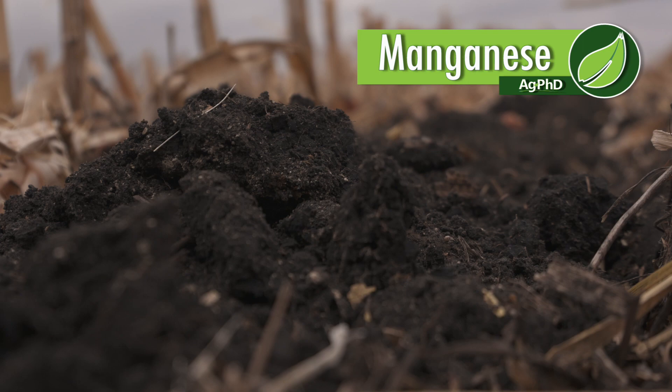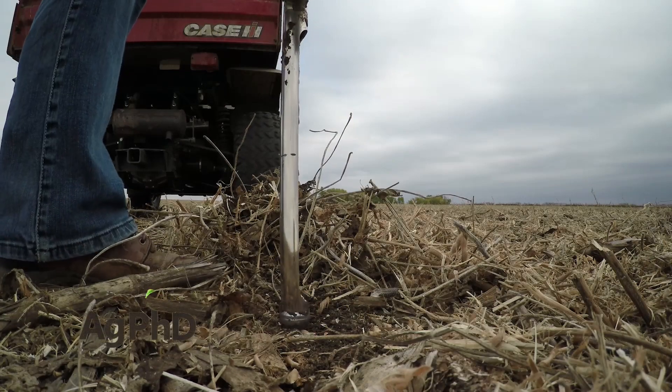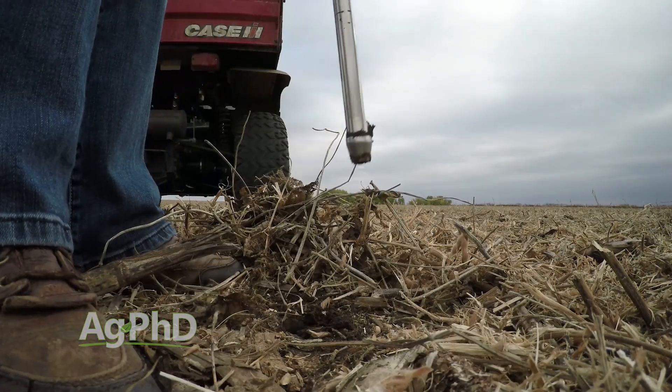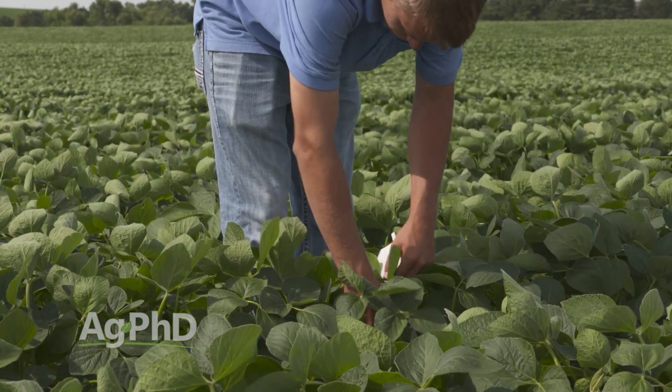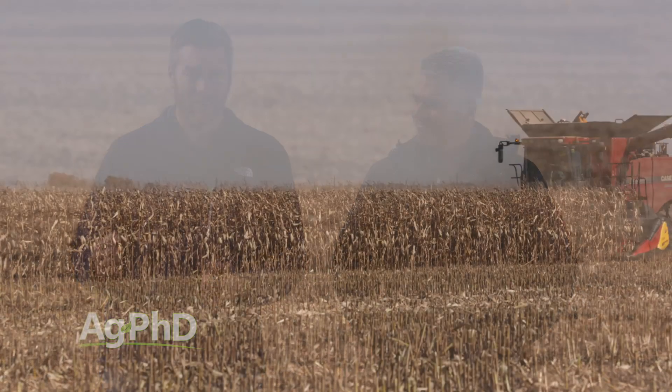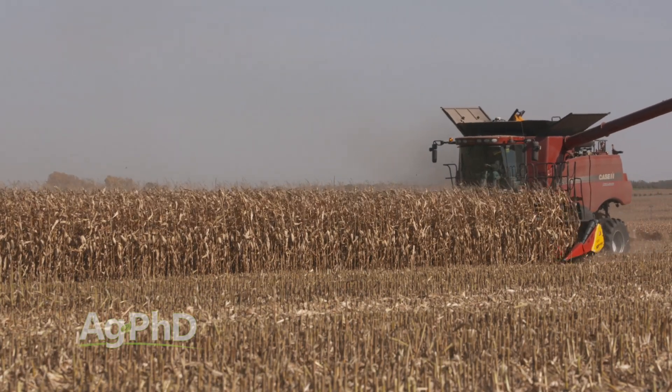Do you need manganese for your crops to achieve top yield? Well of course you do, but how much — that's really the question. With all these nutrients, there are ways to measure it. You can find out how much is in your soil, you can find out how much is in your crop. The question is: where is that level that's going to make a difference for you, and how do you identify if manganese is a yield-limiting factor on your farm?